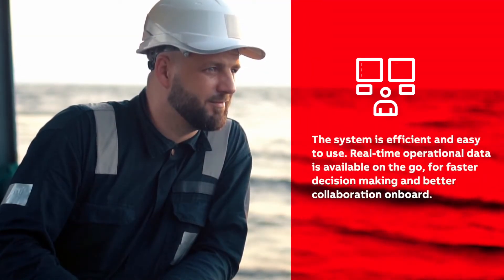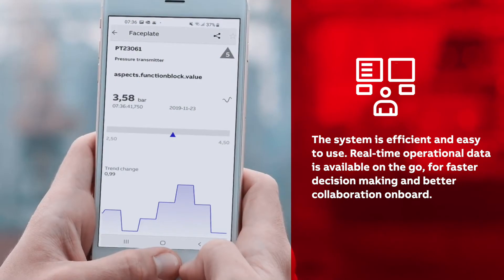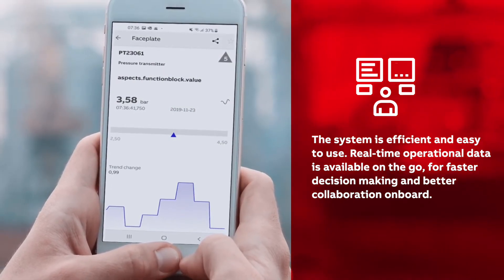For operators, the system is efficient and easy to use. Real-time operational data is available on the go for faster decision-making and better collaboration on board.